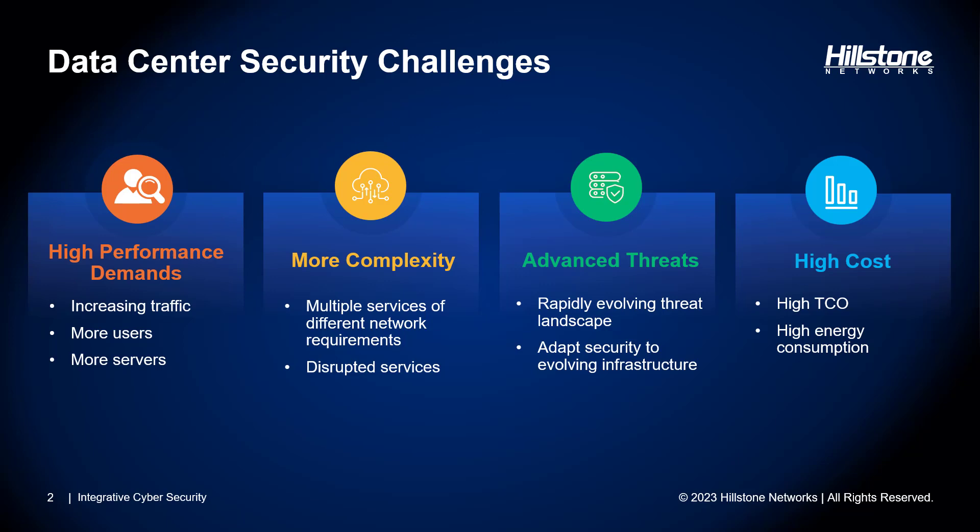Complexity is another issue. IT is now expected to support apps and services that have varying network requirements. Managing and protecting these diverse apps and services within one single data center infrastructure can be daunting. There's also a risk of service disruptions which have the potential for severe consequences. Advanced threats are a constant challenge — the threat landscape is constantly morphing, cyber attacks are more sophisticated, and malicious actors are laser-focused on finding vulnerabilities in the network and in the apps themselves.